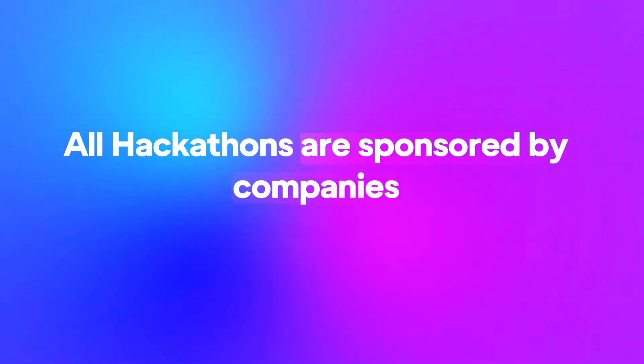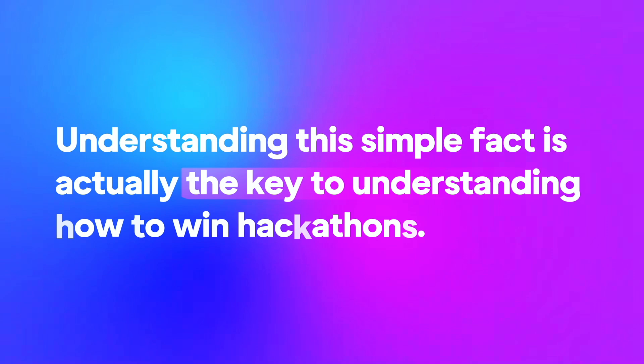If you want to prepare for a hackathon and try to win some prizes, here are some insights and secrets you should know. The most important thing to understand is that all hackathons are sponsored by companies. What this basically means is that there's a business reason why companies put up thousands of dollars in sponsored prizes and even manpower during these events. At the end of the day, they're there to make money and advertise their technology to developers — it's basically a marketing event.